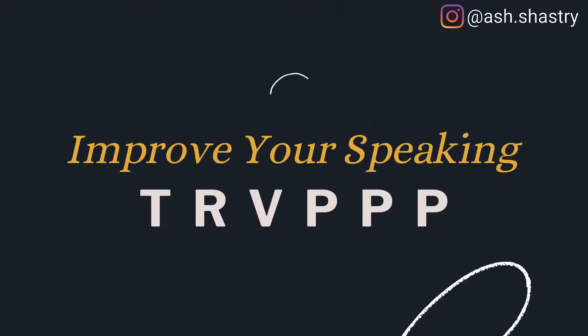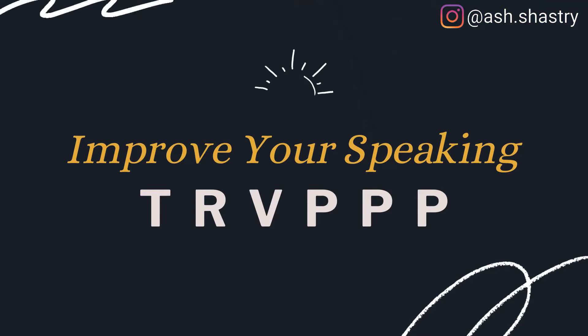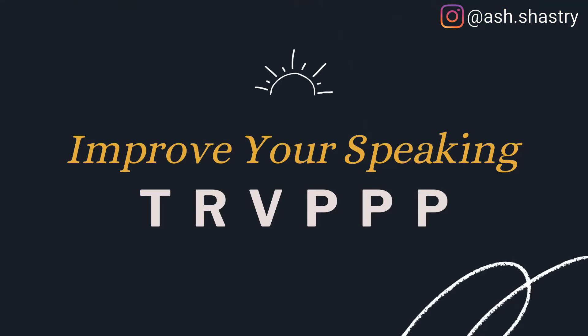There are six variables to consider when tweaking your voice to achieve different outcomes, and to make it easy to remember, I've labeled these with the acronym TRV Triple P. Remember TRV Triple P, and we'll cover all six of those today.